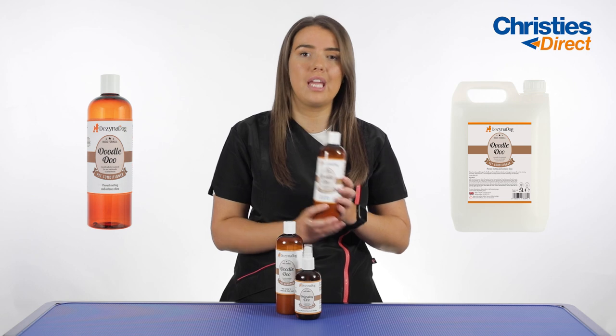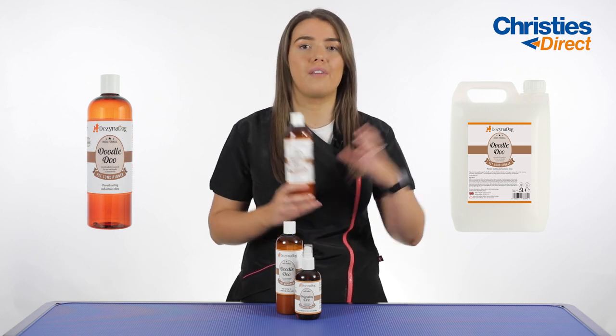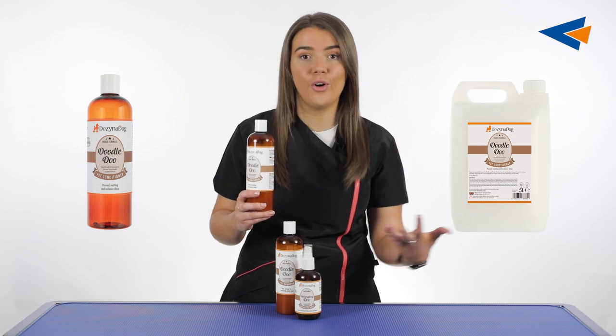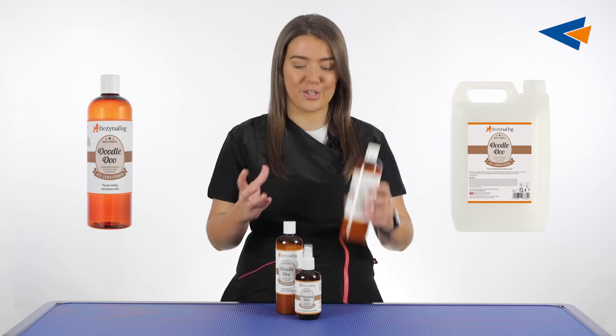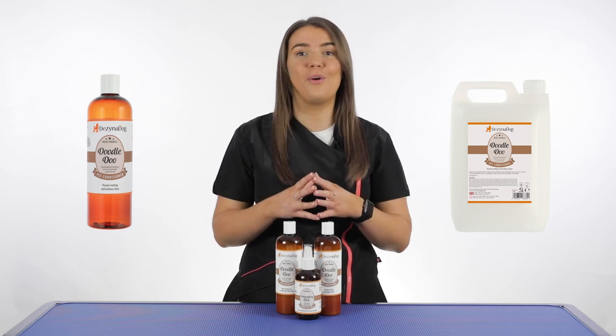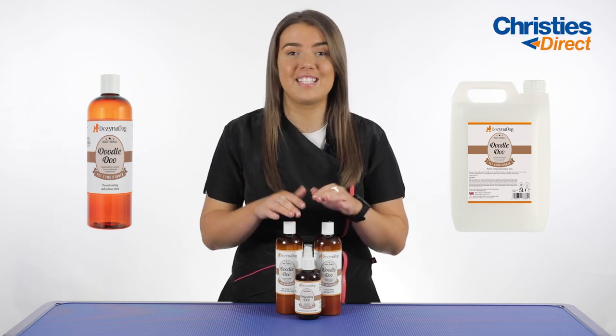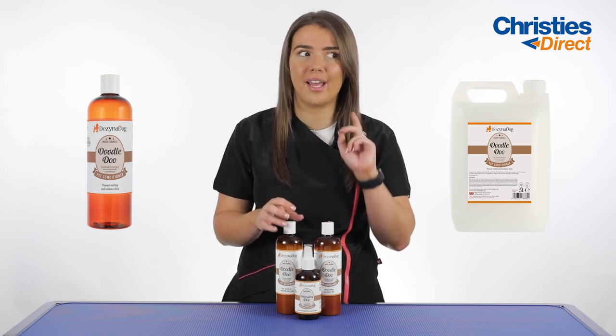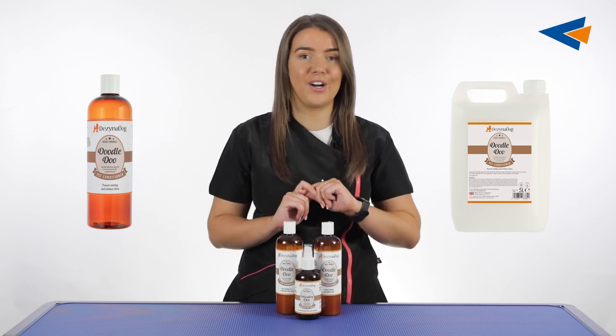Enhancing shine while also degreasing is going to give that gorgeous lustre and shine to the coat — it's not going to look dull or flat. I would love to wash a curly coated dog in this and see the results, because I think they'd be pretty instantaneous. Once you see it you'll never use anything else for curly coated dogs.